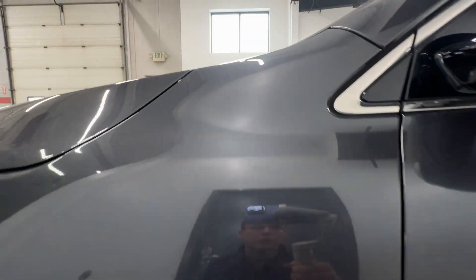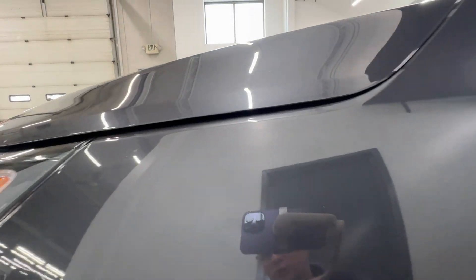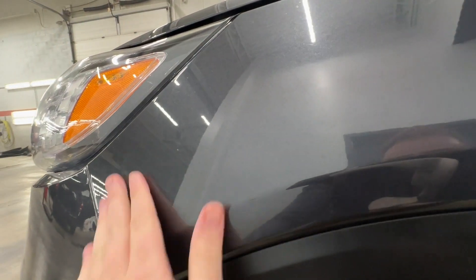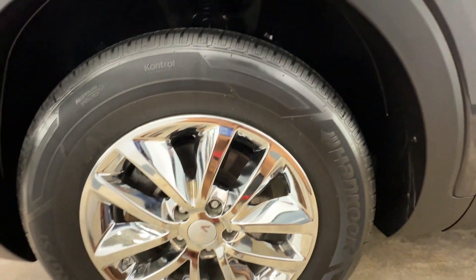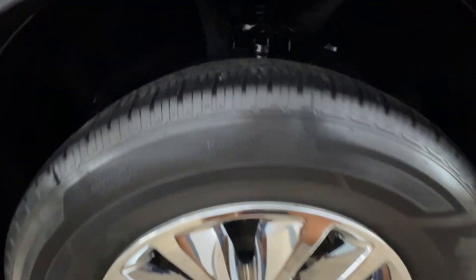Everything up on the hood looked pretty good. Just to verbalize it — a couple of rock chips, but to be expected. Pretty much every used car has got some rock chips unless it wasn't used on the highway, which if you didn't, that's pretty miraculous. Left front wheel, everything on here looks good; I don't see any curb rash.